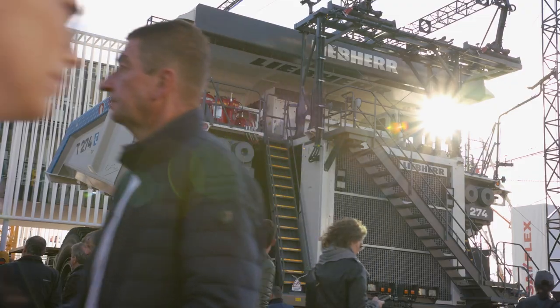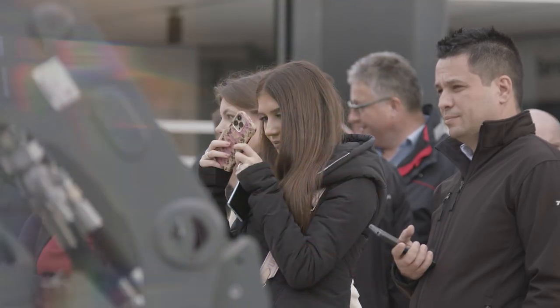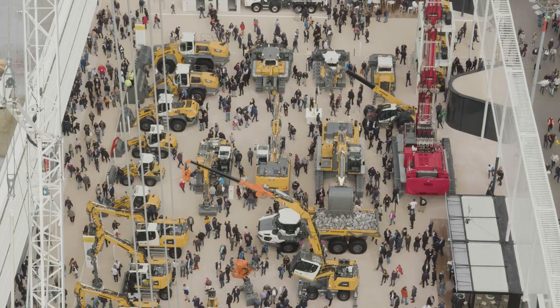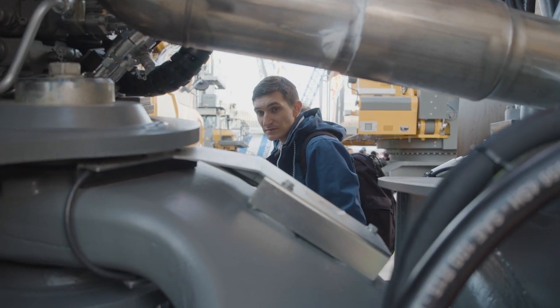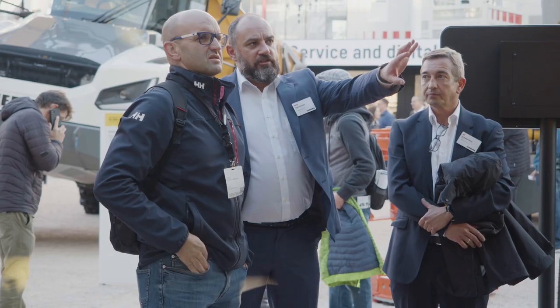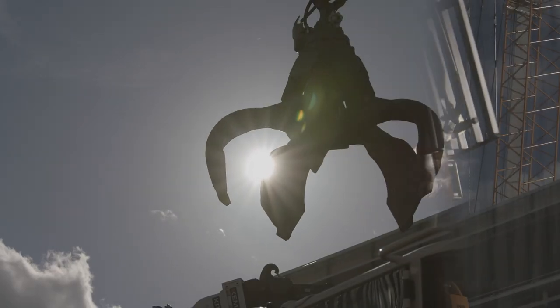Very impressive. The Liebherr booth looks fantastic — they were really inspired there. Whenever you experience it live like that, it's just unbelievable. If I were a customer right now, I know I'd be talking with real experts. Great weather, great atmosphere — spring or autumn doesn't matter. Main thing is it's here again.